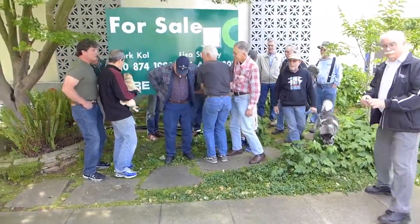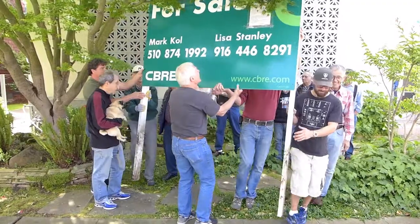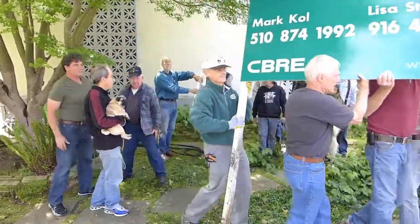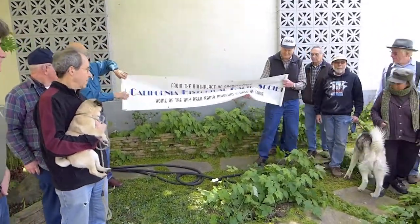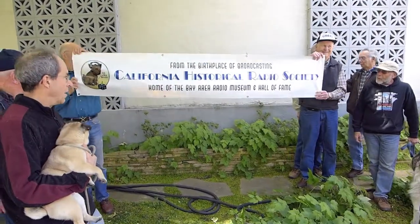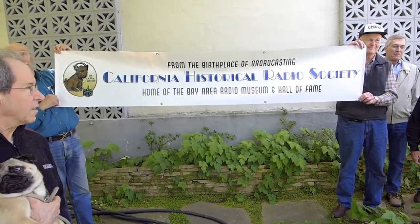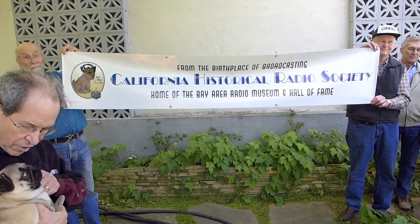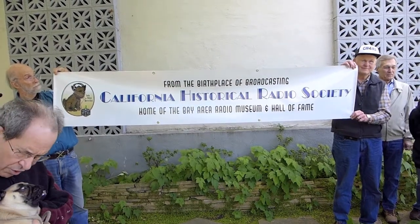This sign has been up since November and we've had a long escrow and we're now ready to ceremoniously make it ours. Welcome to 2152 Central Avenue — Radio Central — for the California Historical Radio Society and the Bay Area Radio Hall of Fame and the Bay Area Radio Museum. This is a big day and the beginning of our new era. Welcome to Alameda, thanks everybody for coming.